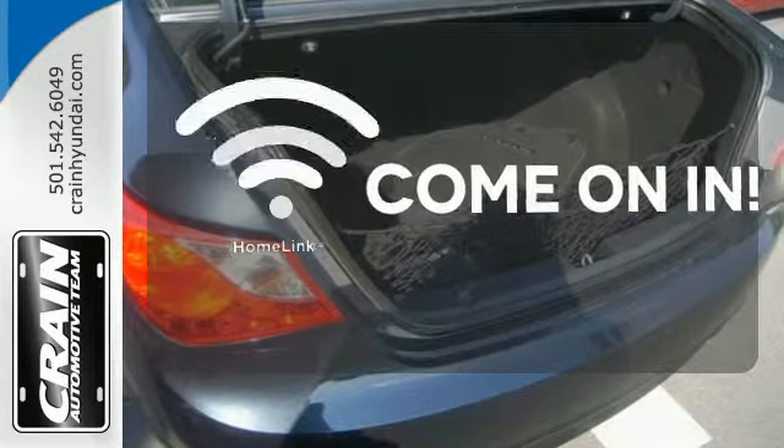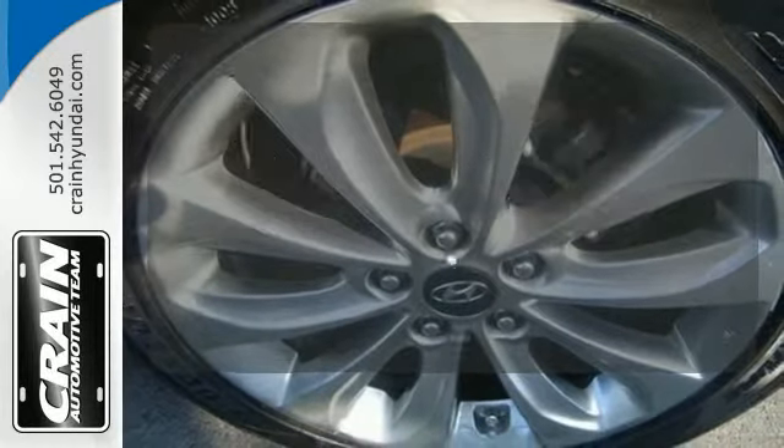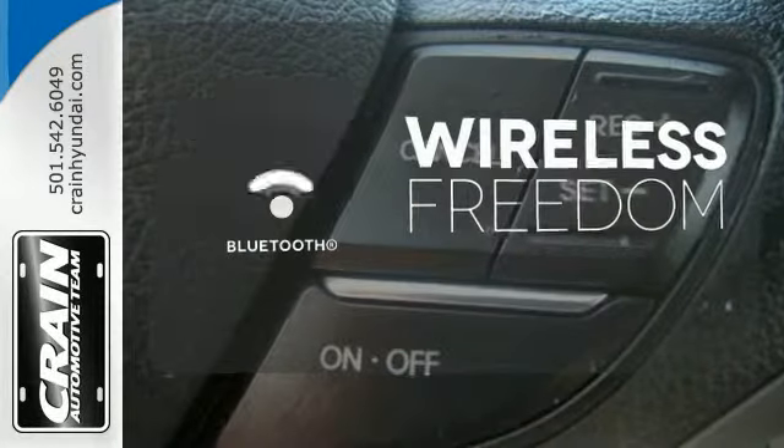Doors open and your path is well lit with HomeLink. Wrap yourself in the comfort of heated seats. You don't have to put your life on hold when you have Bluetooth.